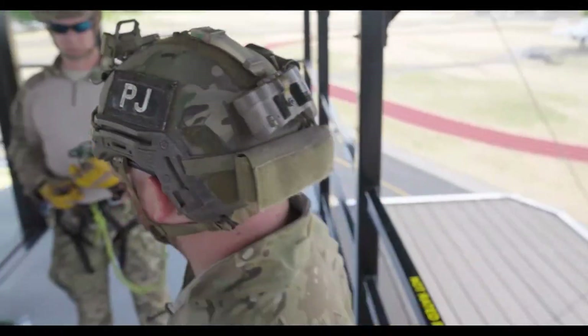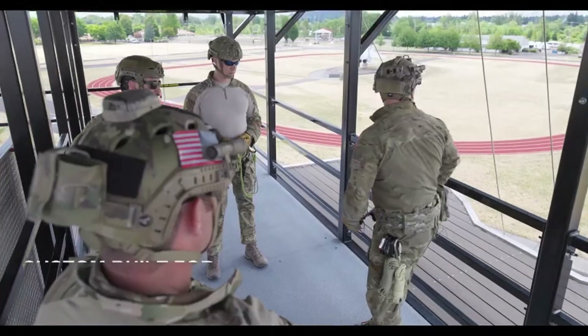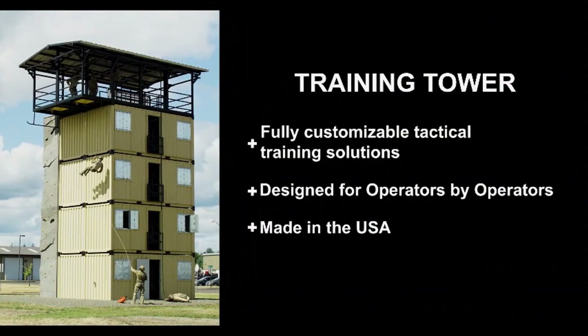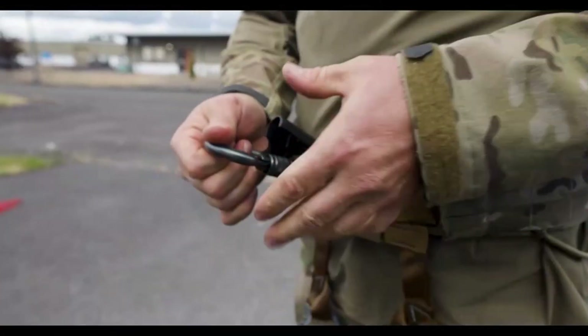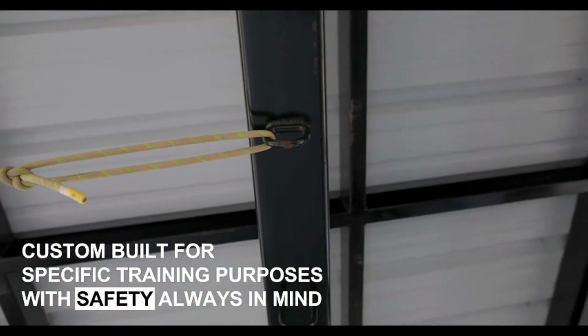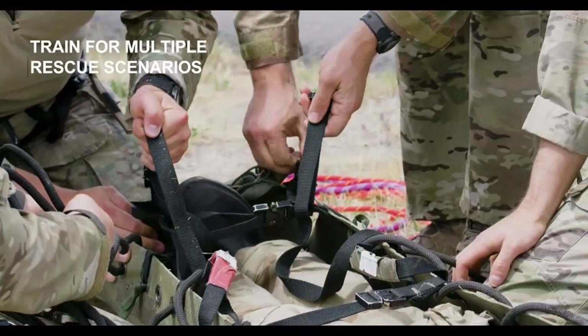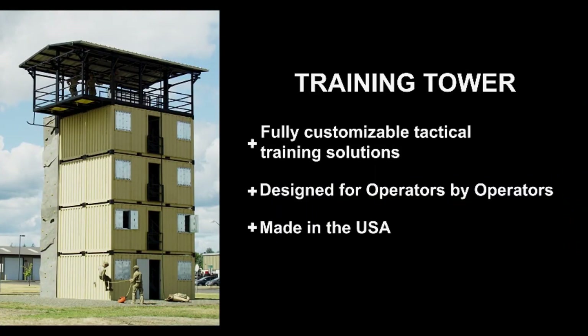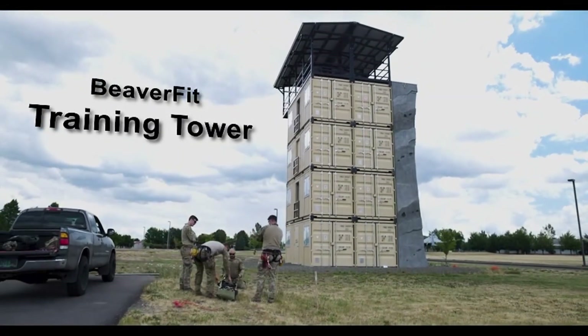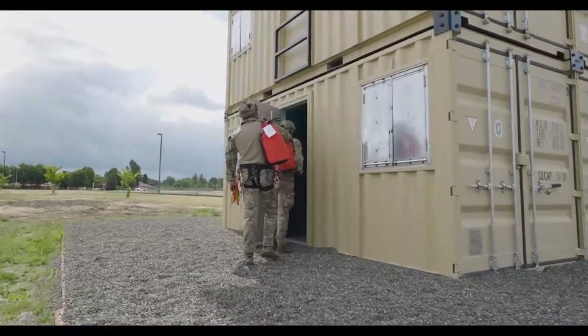Specifically designed to meet the needs of the U.S. Special Operations Command (SOCOM), the Training Tower is a highly functional and adaptable piece of equipment. It is perfect for training in confined spaces with obstacles, enhancing rock climbing skills, and simulating landings without the use of a parachute, providing a realistic training environment.